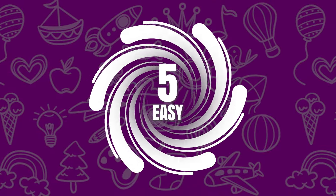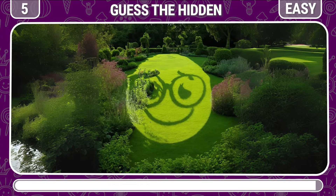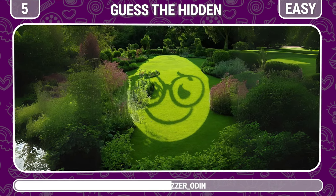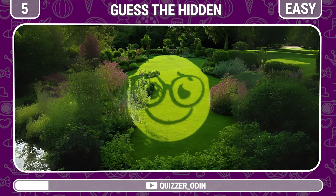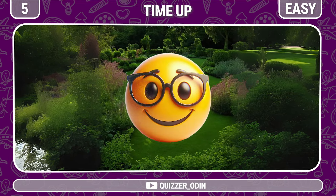Round 5. Bonus optical illusion question — squint a little and guess what's hiding behind these trees. It's a smiley face with glasses emoji.